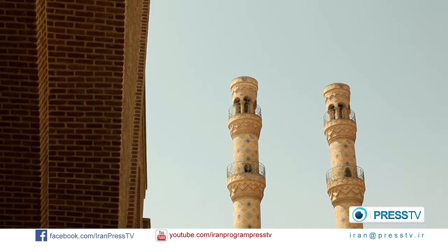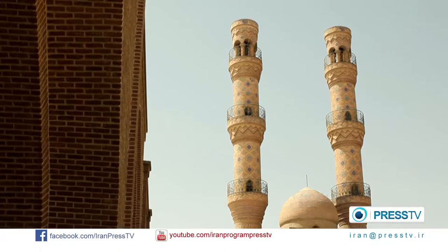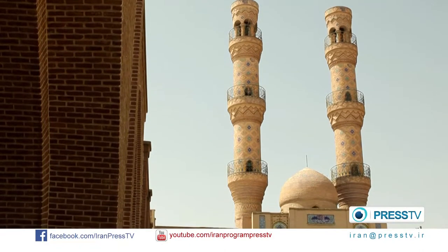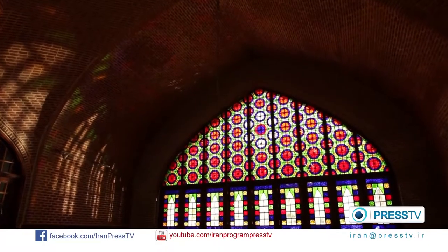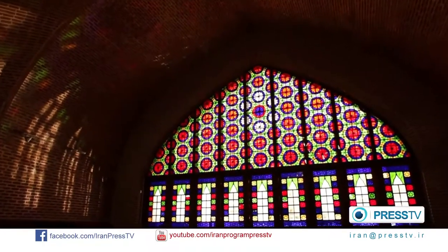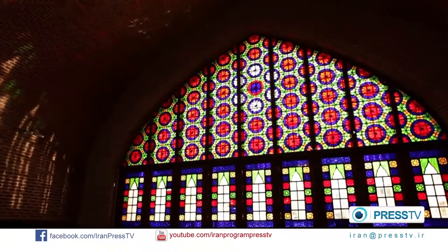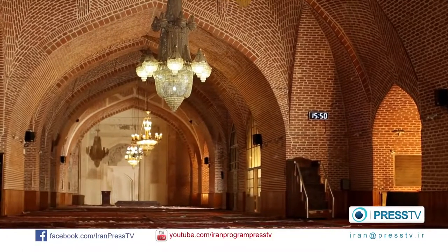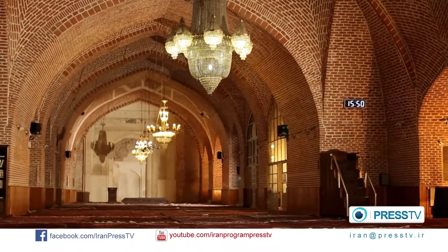This is the Jameh Mosque of Tabriz, a great congregational mosque located in East Azerbaijan province of Iran. It's an old mosque regarded as the center of community worship and a place for religious ceremonies.